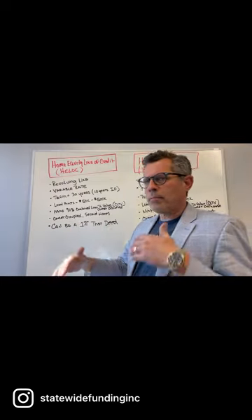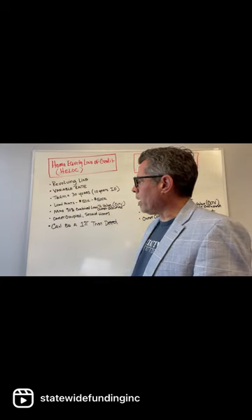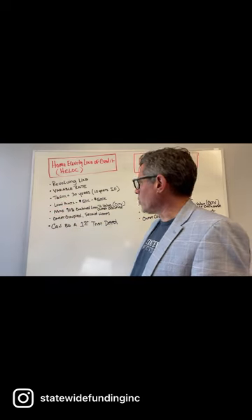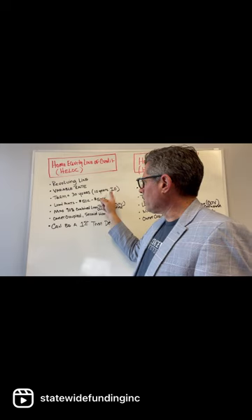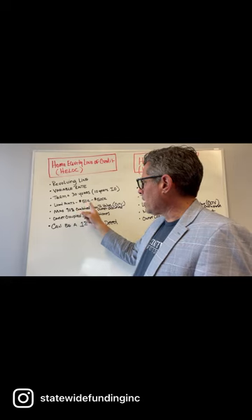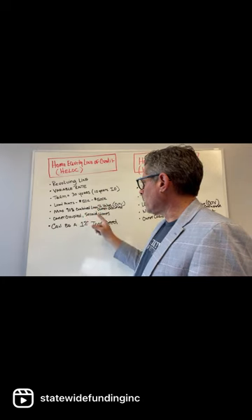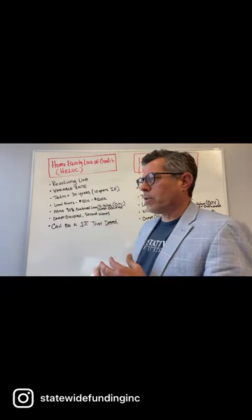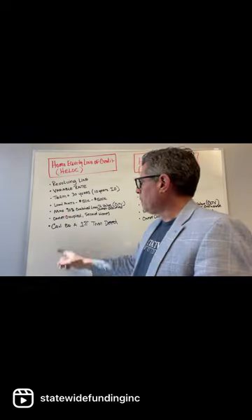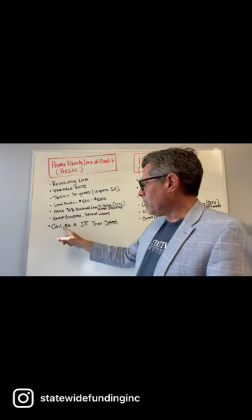You could pay it down, run it back up, pay it down, and so on. It is a variable rate, or adjustable rate. The term is a 30-year term, and the first 10 years is interest only. Loan amounts are between $50,000 and $500,000. The maximum combined loan-to-value on an owner-occupied — so that's between your first and the home equity line that you'd be taking out — is up to 90%. It's available on owner-occupied and second homes, and it can be used for a first trustee.